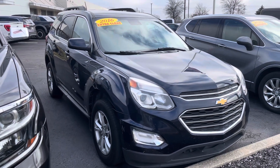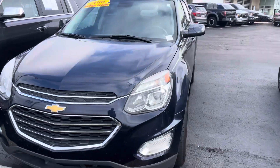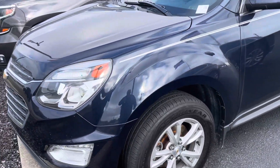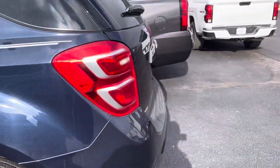Hey Tanya, this is JB with Bill Estes Ford. This is the 2016 Equinox that you expressed some interest in online. I want to give you a quick walk-around tour of it, show you that it's here and in pretty good shape. I mean, you got 140,000 miles on it, but largely the thing is pretty clean. You got a little damage right there on the left side, but other than that it looks good.